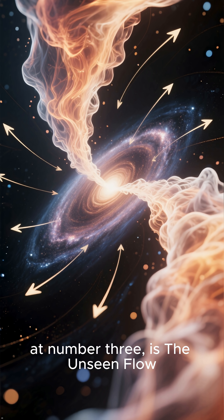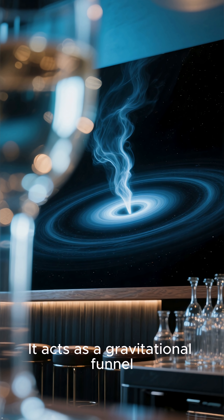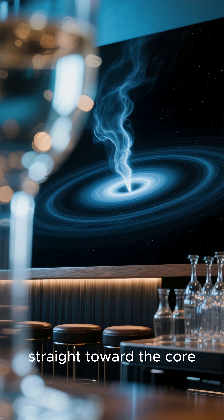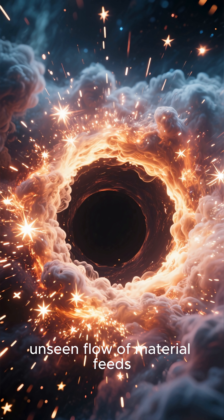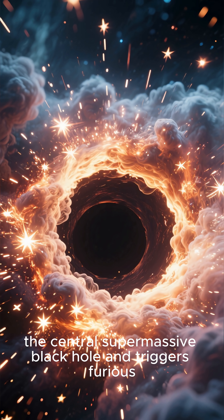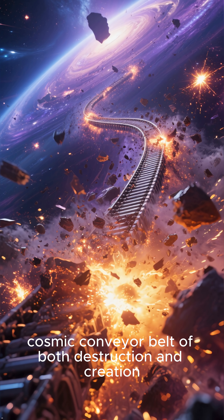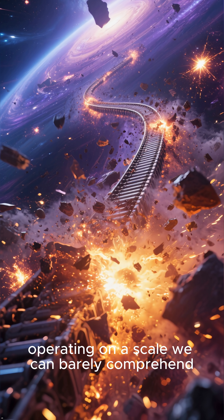The third terrifying reality, at number three, is the unseen flow. The bar acts as a gravitational funnel, actively channeling gas and other matter from the outer regions of the galaxy directly inward, straight toward the core. This horrifying, unseen flow of material feeds the central supermassive black hole and triggers furious, violent bursts of new star formation. It's a massive cosmic conveyor belt of both destruction and creation, operating on a scale we can barely comprehend.